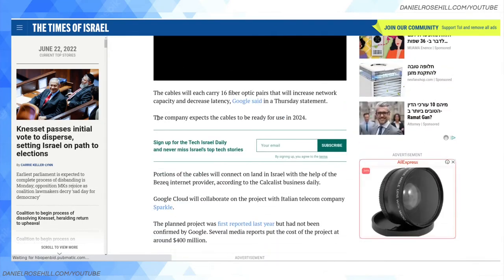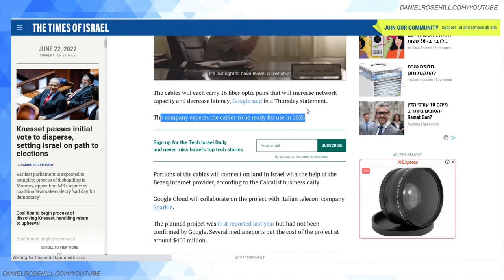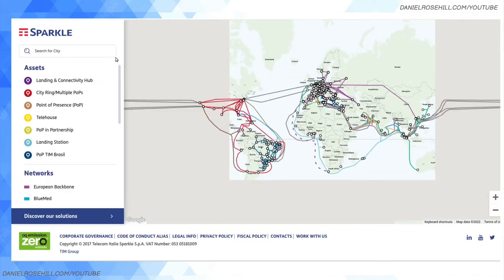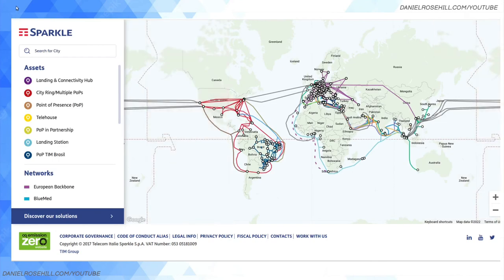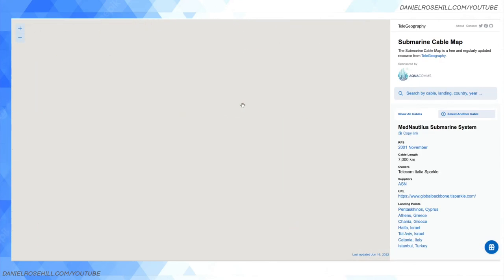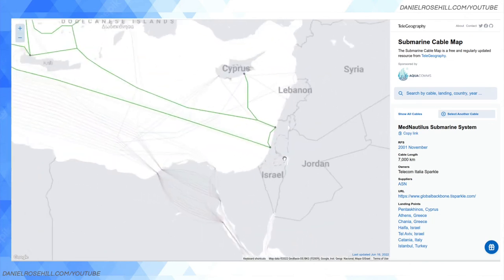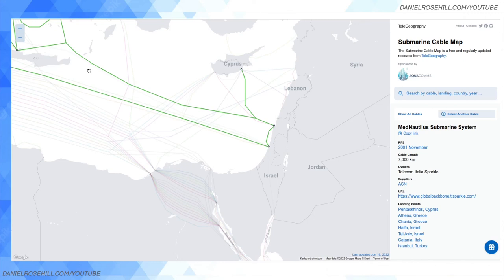The more cables that are laid, and the newer cables can carry more data, the more bandwidth becomes available to domestic internet consumers — it all flows down. When you look at your internet options in Israel, people tend to look at their local ISP, but there's a much bigger picture in the background: the submarine cable system that forms the internet backbone and determines what connectivity is available internationally. That's the choke point for what domestic ISPs can offer. I hope this deep dive into the fascinating subject of submarine cables was interesting — please subscribe for more random tech topics and have a great day.